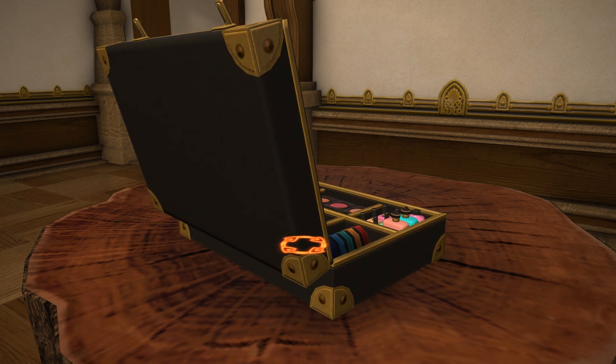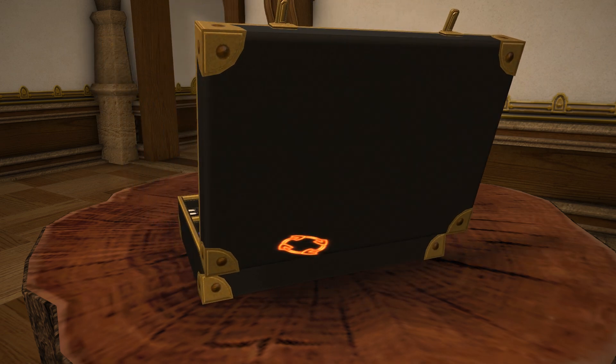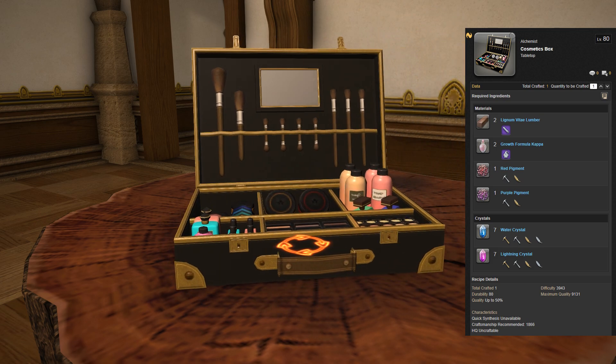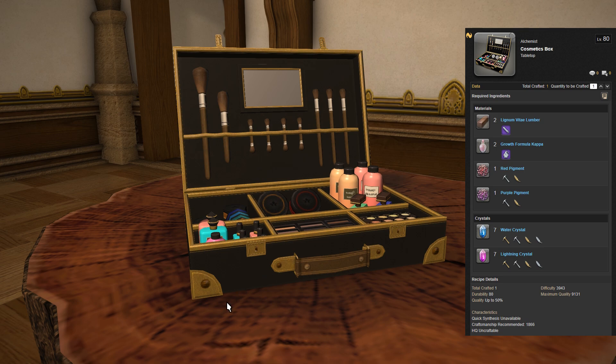This then is the Cosmetics Box, a level 80 alchemist recipe using 2 Lignum Vitae Lumber, 2 Growth Formula Kappa, 1 Red Pigment and 1 Purple Pigment to make this item.